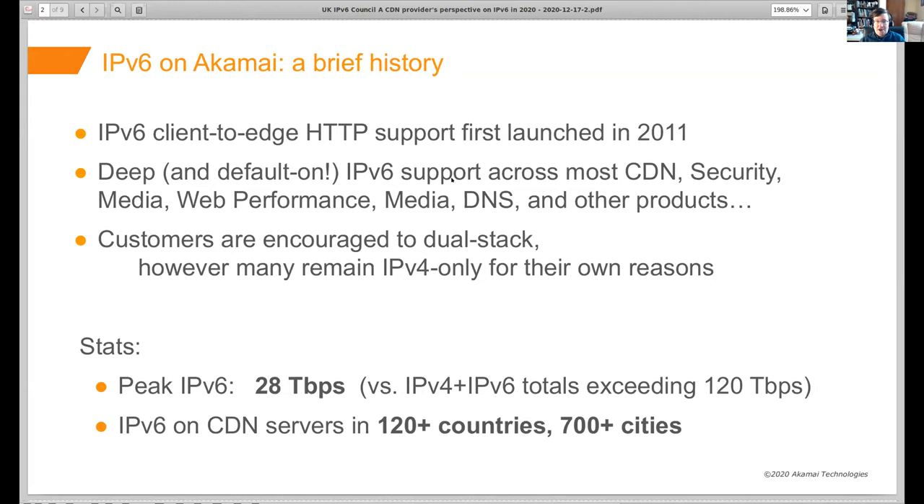At this point, we have deepened — in almost all cases default on — IPv6 support across most of our CDN products, security products including Prolexic DDoS mitigation, our media streaming and download products, our web performance products, our authoritative and recursive DNS products, and other products. One of the challenges is when you have a large product portfolio, going through and getting IPv6 support into every nook and cranny takes a long time, and there are still places we're working on.